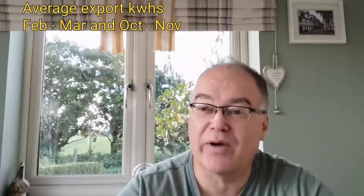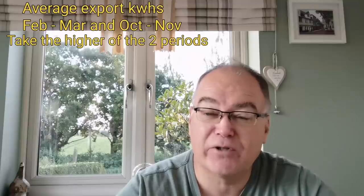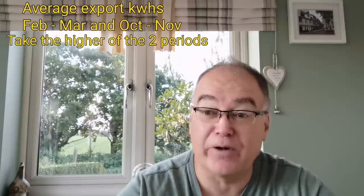Here's one of the most relevant calculations: look at your data for export to the grid between February–March and October–November. Look at the average for those two periods and take the higher of those two amounts. If your grid usage is less than that number, then that number is your maximum battery size — because remember, you're trying to save grid usage. So take the higher average export figure from those two periods; if your grid usage is less than that, that number really is your maximum battery size.